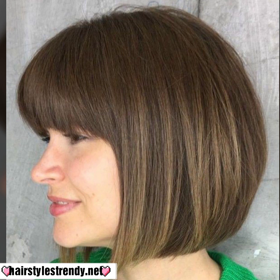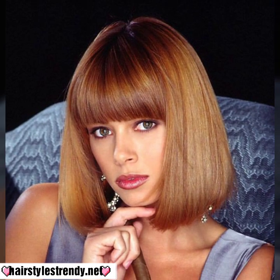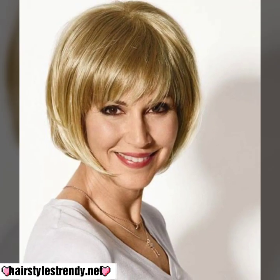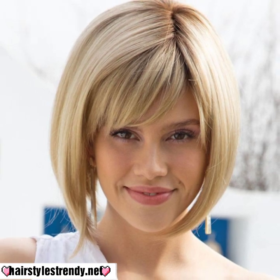I have uploaded girls' and women's different haircut designs. Visit my YouTube channel, check all the videos and playlist, and get amazing ideas of beautiful modern bob haircut designs. I always try to bring stylish girls' haircut ideas and modern beautiful short bob haircut designs. Take care, see you in the next video.